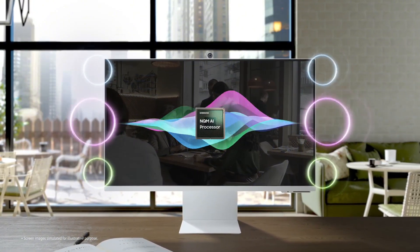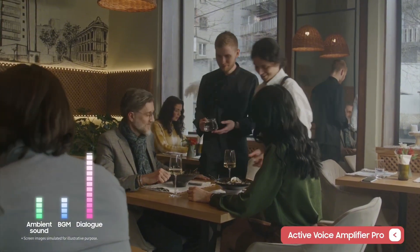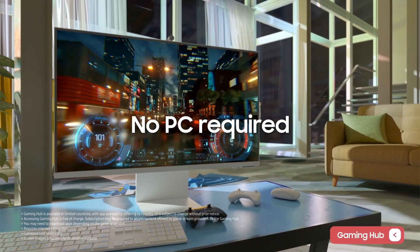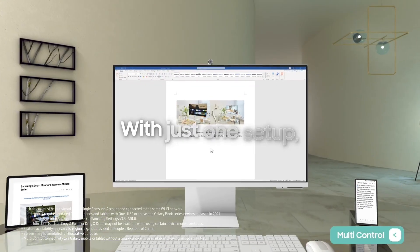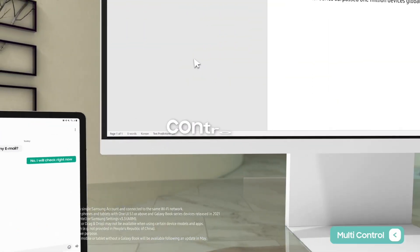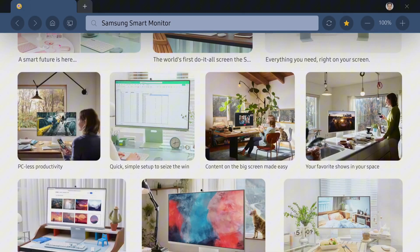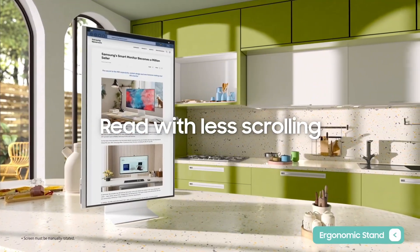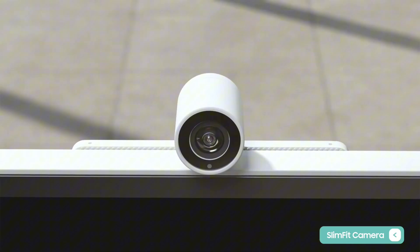Its built-in AirPlay functionality simplifies screen mirroring from your Apple devices. Enhance your productivity with features like Microsoft 365 integration, letting you work seamlessly with Word, Excel, and PowerPoint directly on the screen. The monitor also promotes a healthier work-life balance with its Eye Saver Mode and flicker-free technology, reducing eye strain during extended use. With versatile connectivity options including USB-C and HDMI ports, the Samsung Smart Monitor M80D is the ultimate companion for both work and play.